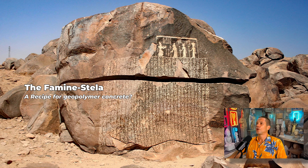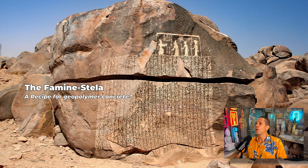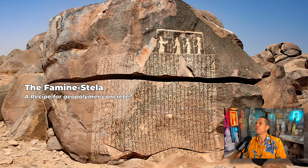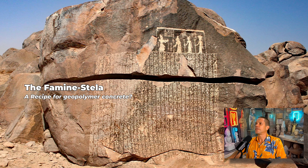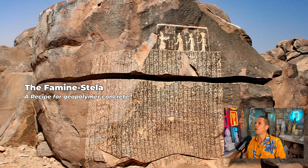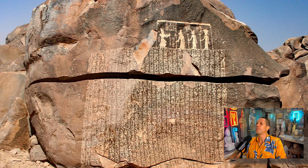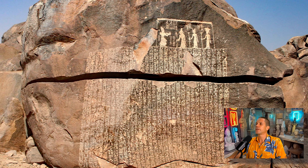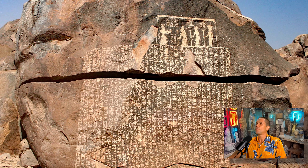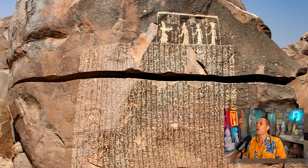Egyptologists have argued for a long time that there is no record of the construction of the pyramids. However, there is a stone stela on Sahel Island near Aswan which was engraved on a rock. This so-called Famine Stela was discovered and deciphered in 1889. It tells the story of Pharaoh Djoser asking the god Khnum for help during a long famine. According to Professor Joseph Davidovits, these passages are technical instructions or some kind of recipe for casting artificial stone blocks that we call today geopolymer concrete.